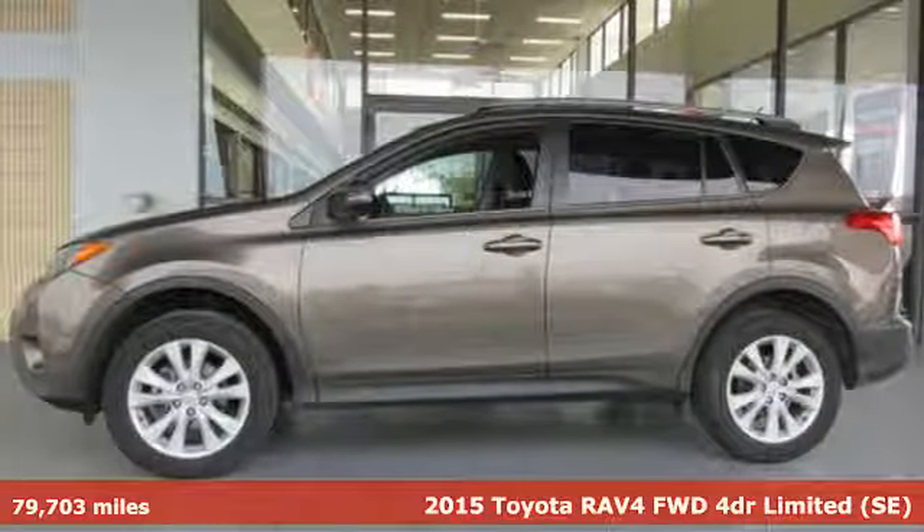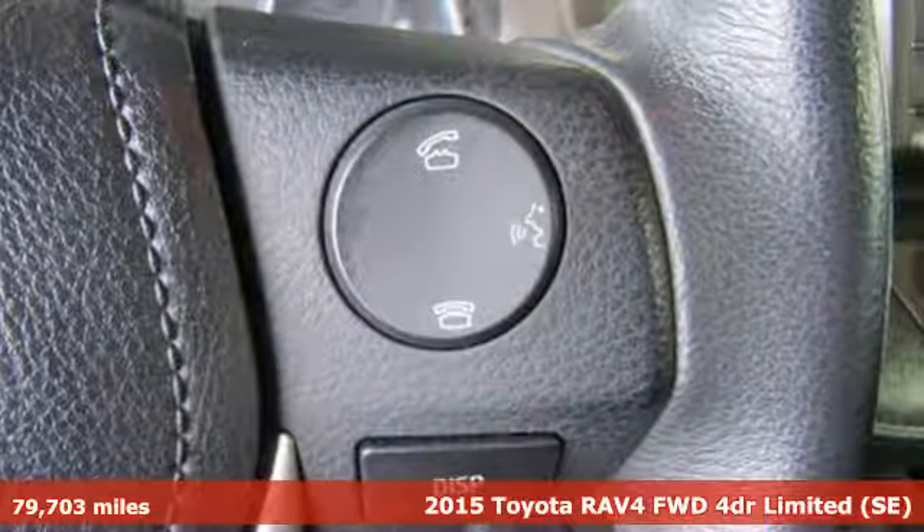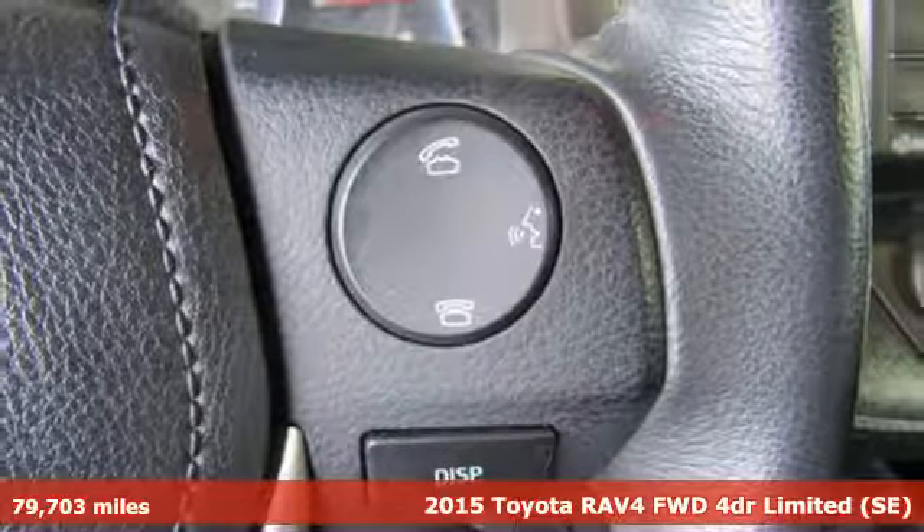Here's a 2015 Toyota RAV4. When you're looking for comfort, convenience and quality, you think Toyota.